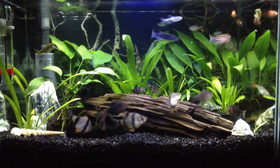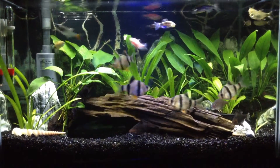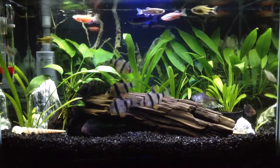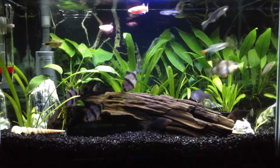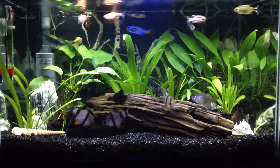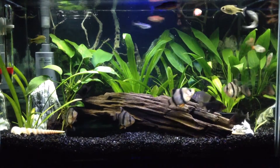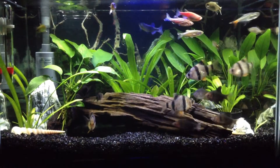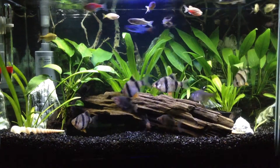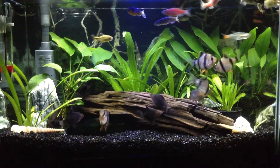Number one question: how did you get into the hobby? When I was seven years old, I visited my uncle's house and I saw they had an aquarium with lots of fish and plants, and that motivated me to have one. So that's number one.